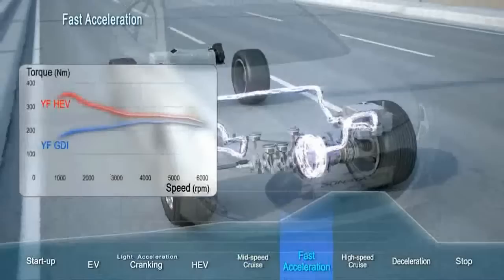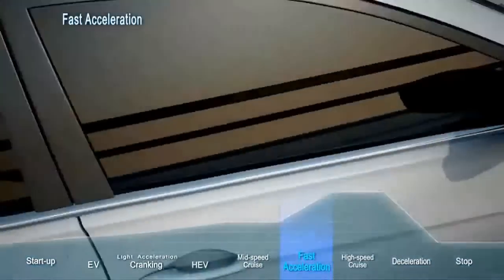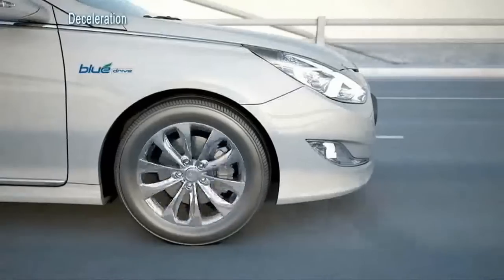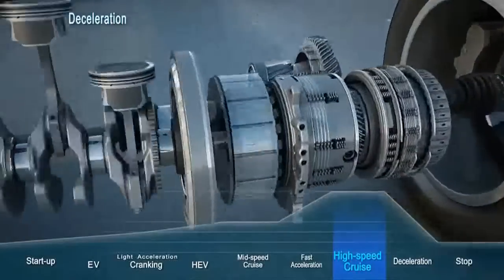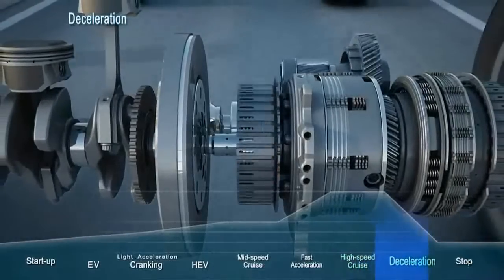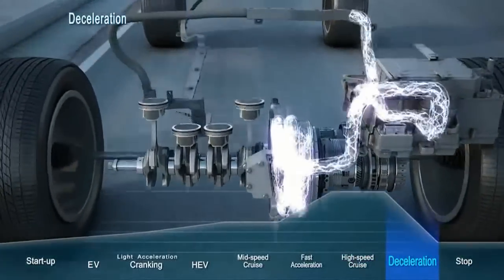For brisk acceleration, the power of the engine is combined seamlessly with the power of the electric motor. Then, when the driver wants to slow down, sophisticated electronic controls shut the gasoline engine off. During this type of regenerative deceleration, the Sonata Hybrid recharges its battery through the electric motor, using the turning force of the wheels.